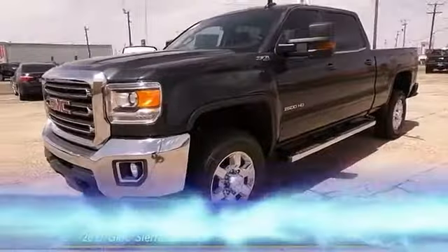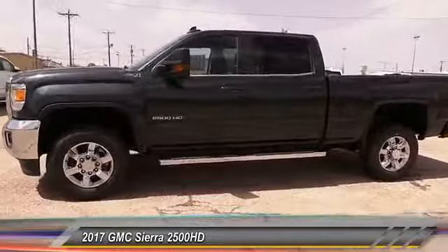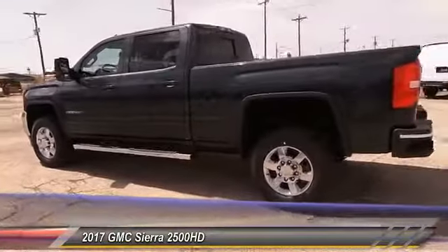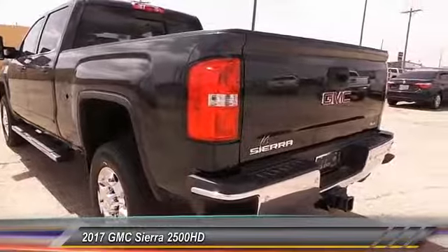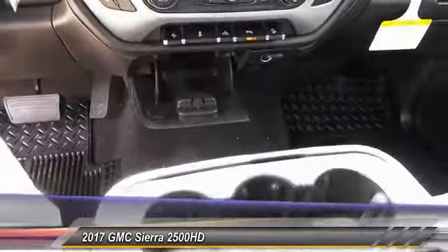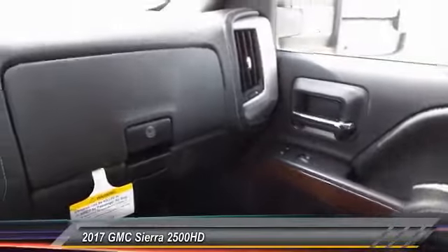The 2017 GMC Sierra 2500 HD has all your workhorse basics covered — no worries here — and is priced below $60,000. This vehicle has less than 100 miles. Wouldn't you look great in this vehicle? Stop in today and see for yourself.